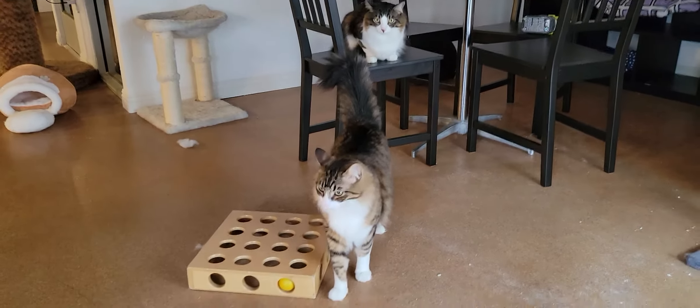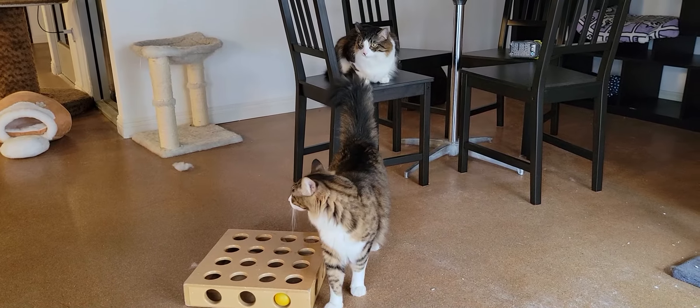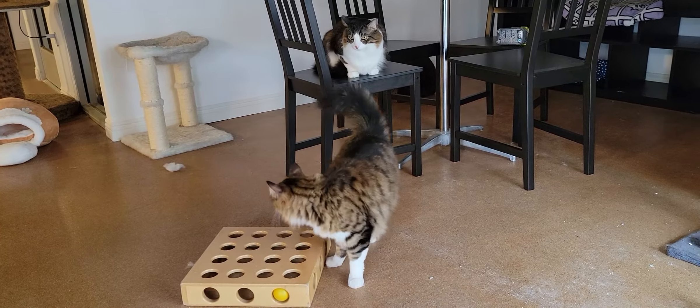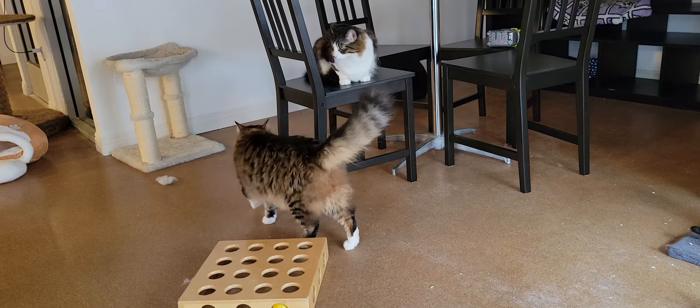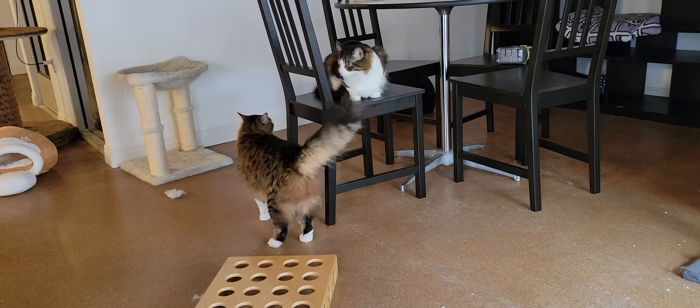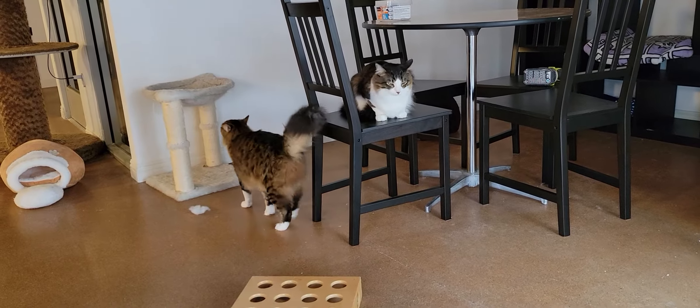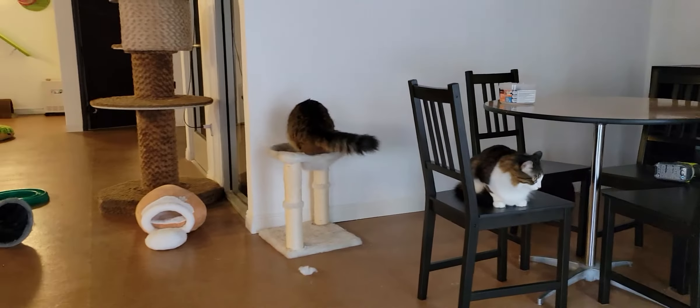We have the bonded pair right here of Nibbler — he's on the ground — and Bender, who's on top of him. They're about two years old, big fluffy boys, friendly, playful. They get along with people, they get along with other cats. They like other cats, maybe a little too much, especially for Nibbler back there.